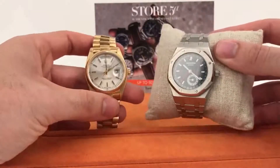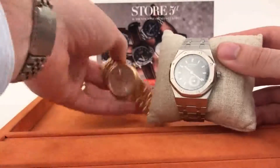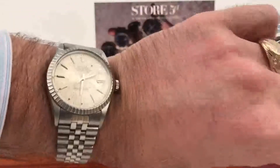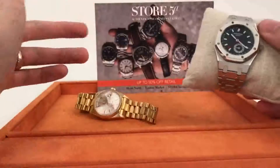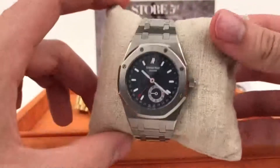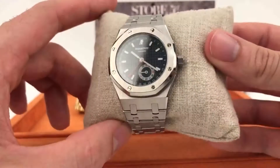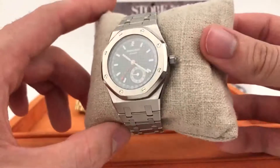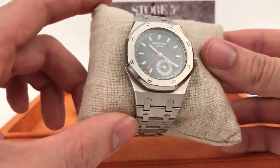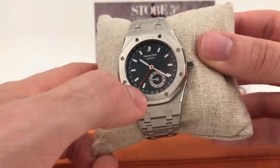Are you going to choose the Audemars Piguet or are you going to choose the Rolex? That's up to you. I'll start with a quick wristwatch check with my Rolex Datejust. What we have here is actually a very rare version of a Royal Oak — a model number that's really hard to come across.